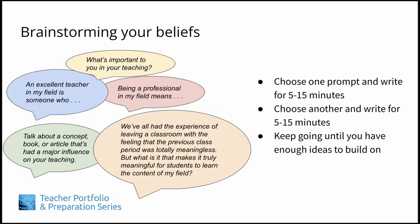So how do you get started with such an important document? We found that for many people it helps to brainstorm what you believe and value related to teaching within your field. Here are five possible prompts to help you brainstorm.